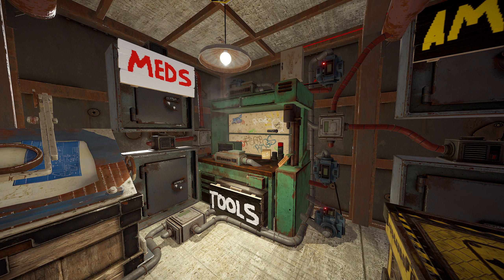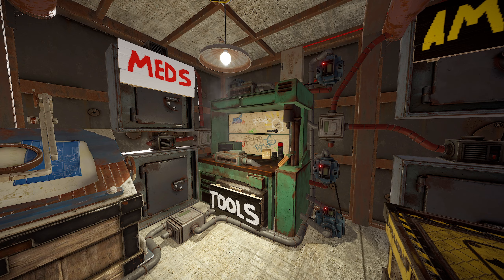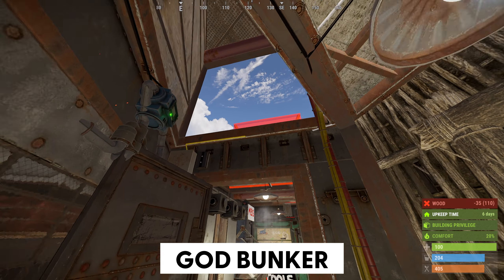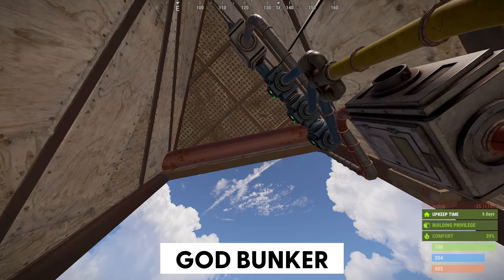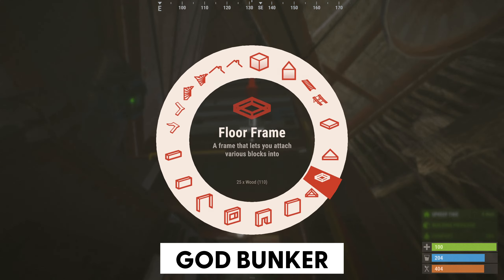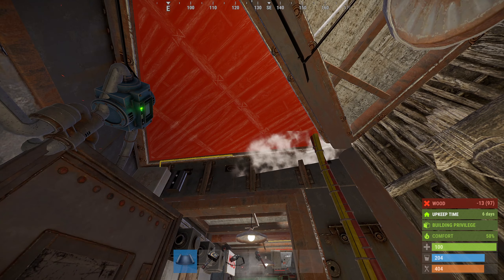Wow, stop — but the video is about the bunker. Well, actually yes, and here we go. It's pretty simple, dudes. The god bunker works perfectly with the pipes and it's still the best bunker ever in my mind.